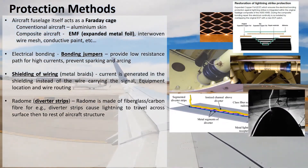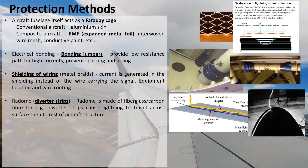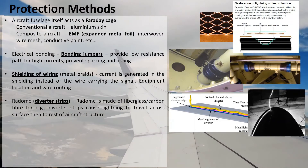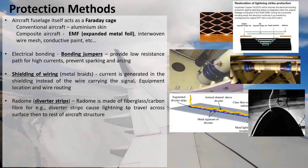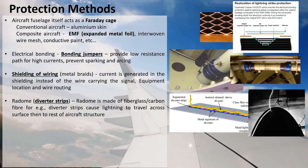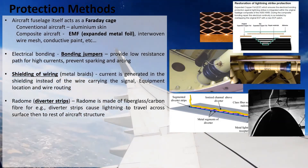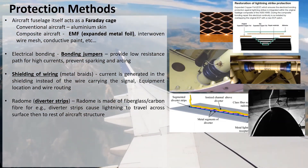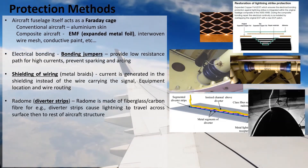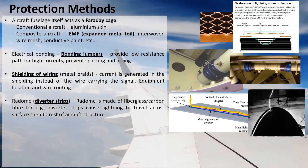Radomes are a particular concern as they are made of fiberglass or carbon fiber and house the weather radar, so they need a material that doesn't impact the radar signal. There are components called segmented diverter strips on the surface of the radome, which cause lightning to travel across the surface of the radome rather than through the structure, and then on to the rest of the aircraft structure — to the aluminum fuselage or to the expanded metal foil on the rest of the structure.